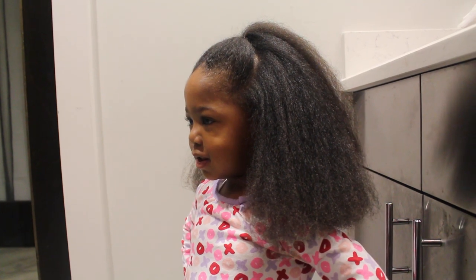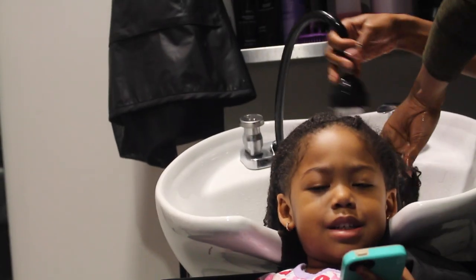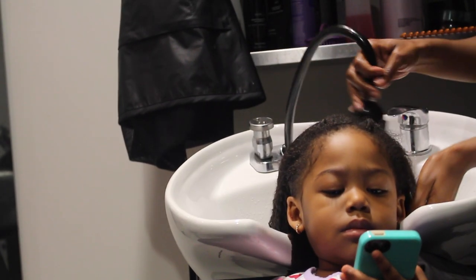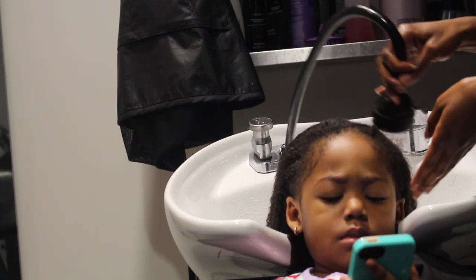Today we'll be going over Summer's visit to the hair salon. She did get her very first professional trim and blow dry. To start, she went ahead and washed her hair.